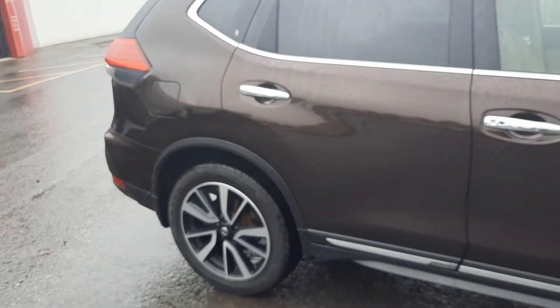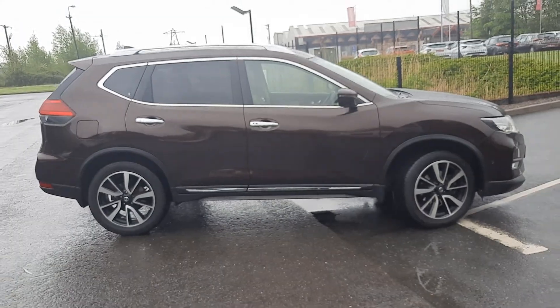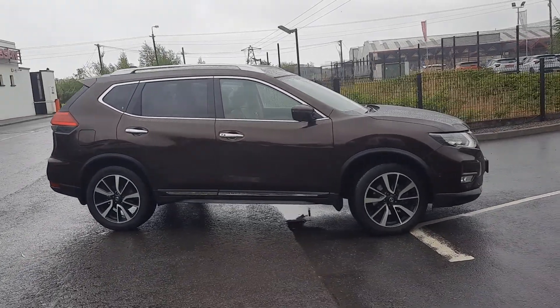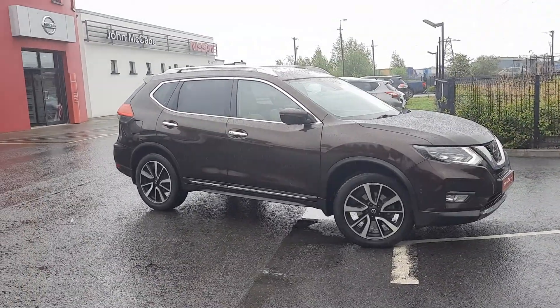If you have any further questions or would like to book a test drive, please feel free to contact one of our sales team at John McKeown in Dundalk. You can reach us on 042-935-1333. Thanks for watching and hope to see you soon.